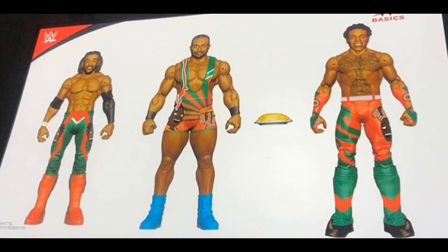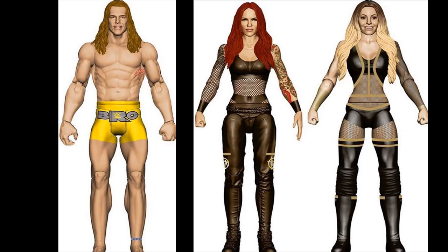We have a New Day pack of basics and they are going to come with a plate of pancakes. I don't know if you're going to have separate pancakes to throw in the crowd. They have this three pack of New Day and them coming with the pancakes makes me think they're going to be in a three pack, much like the old Kmart exclusive battle packs. We also have a Trish Stratus and a Lita — I think both of those are from Evolution, if I'm not mistaken.